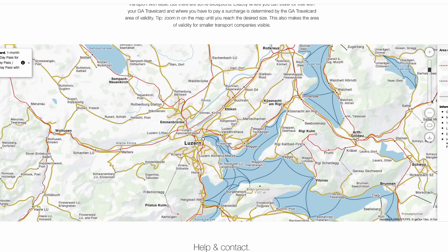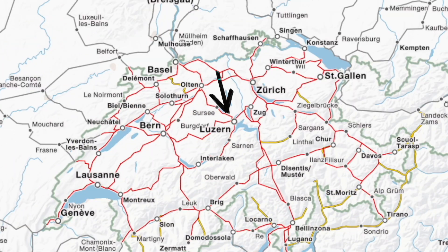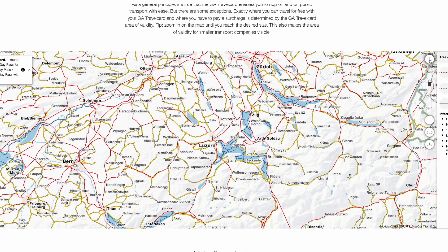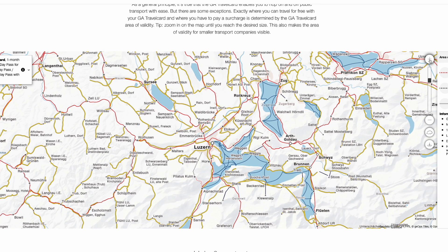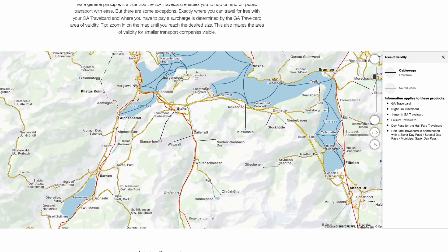Another thing you might have to consider is where you can go with the travel day pass. There's actually a map from SBB where you can check if your trip is included. You can see Switzerland with red lines showing included railways, and if you zoom in further, yellow lines appear showing included buses. You can zoom in to Stanzerhorn and click on the map to see what is and isn't included.